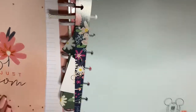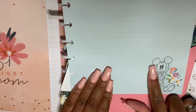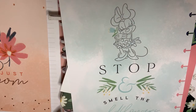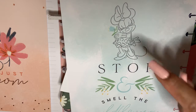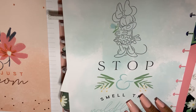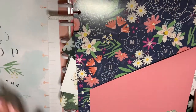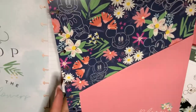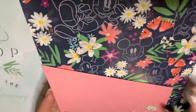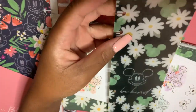Then we have this one with Mickey on the corner, and this one says 'Stop and Smell the Wildflowers' — I am in love with this. If you know me and Disney, I love Minnie Mouse, she's my favorite. Then you have the folder that says 'Live Life in Full Bloom' with two pockets, and a plastic snap-in bookmark.